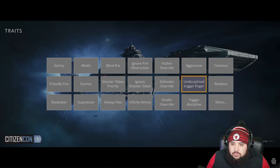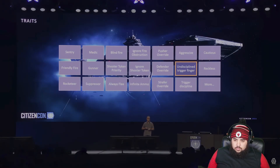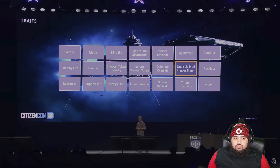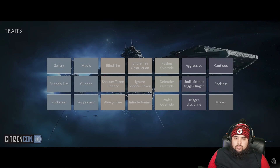The undisciplined trigger finger trait causes NPCs to trigger their weapon much longer than their behavior is asking, meaning they also run out of bullets much quicker. These are opportunities for players — you can shoot at them while they reload or scavenge the environment. Traits are building blocks designers use to define what each encounter should feel like — creating a wide variety of encounters.